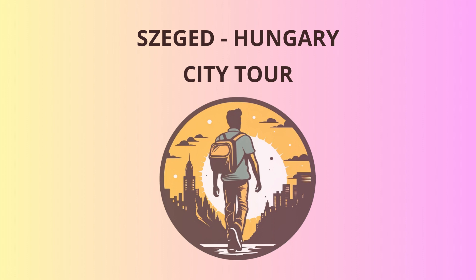Dömötör Tower. Now that we've soaked up the thermal magic, let's climb the Dömötör Tower. From the top, you'll get a bird's-eye view of the city. But be careful — the view is so breathtaking, it's been known to steal hearts.